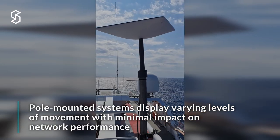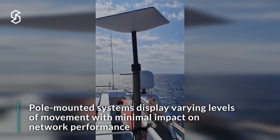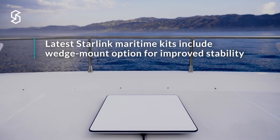An interesting lesson learned from our deployment: pole mount Starlinks appear to have a large amount of movement even on a very steady ship. The new wedge mounts from Starlink offer an improved installation method to reduce this amount of vibration.